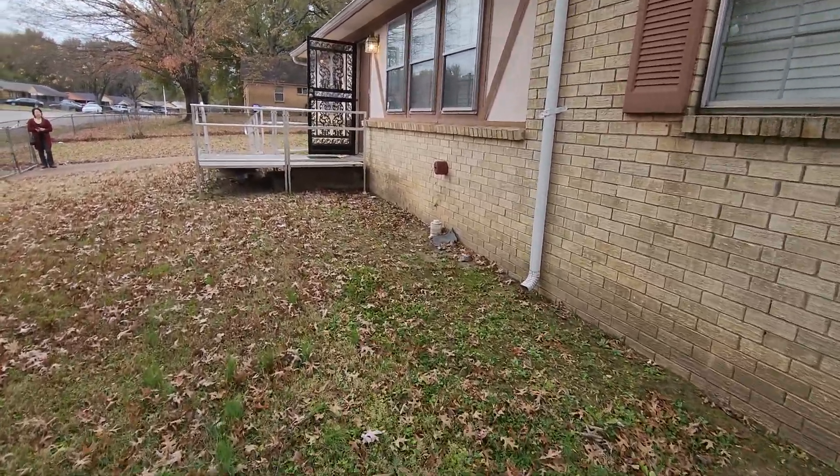As we enter from the front door into the living room, we go into the main portion of the house with the kitchen. This door leads to the backyard as well as a laundry closet.